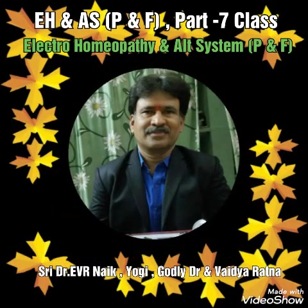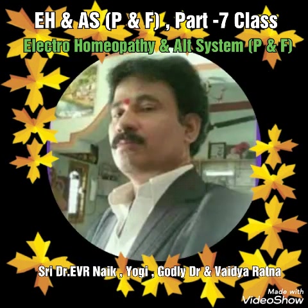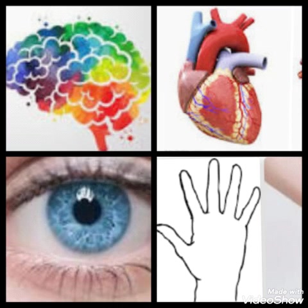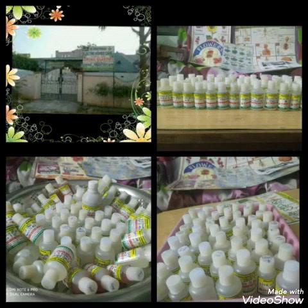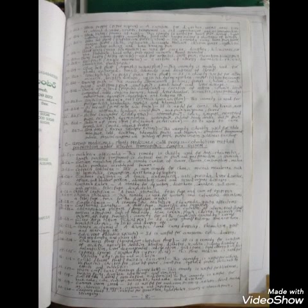Good morning, my dear friends and Electro-Homeopathy and Alternate Medical System students and doctors. Today our class is EH&AS, P&F of SVPS International Non-Profit Organization, Bharat, Part 7.